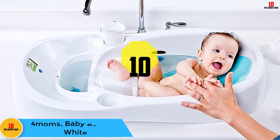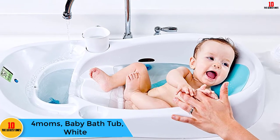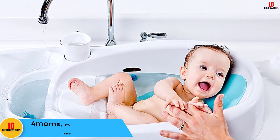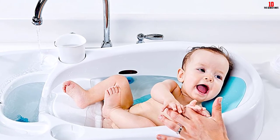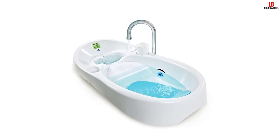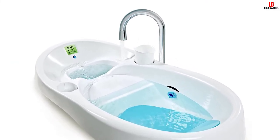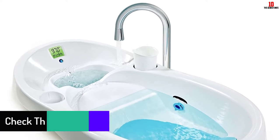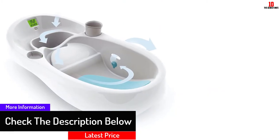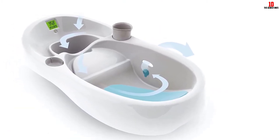Starting at number 10, we have the 4Moms Baby Bathtub in white. Although this 4Moms infant tub is one of the pricier baby baths on this list, it comes with some extra features that put it in a category all of its own. It comes with a built-in digital thermometer ensuring bath water will be the perfect temperature for your little one. Note that the thermometer is battery operated, which means there's a little more work and expense involved.